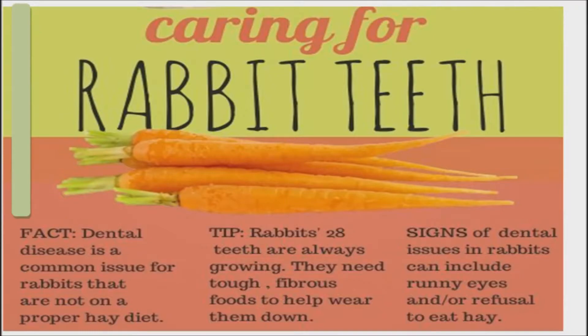Also watch for showing interest in food but not eating, weight loss, grinding teeth — not the happy purring sound — and reclusive or grumpy behavior.